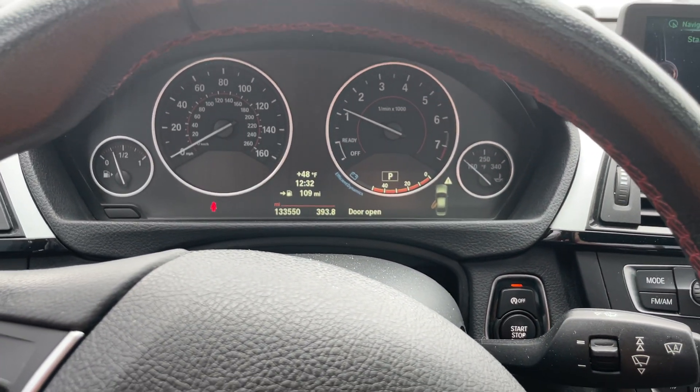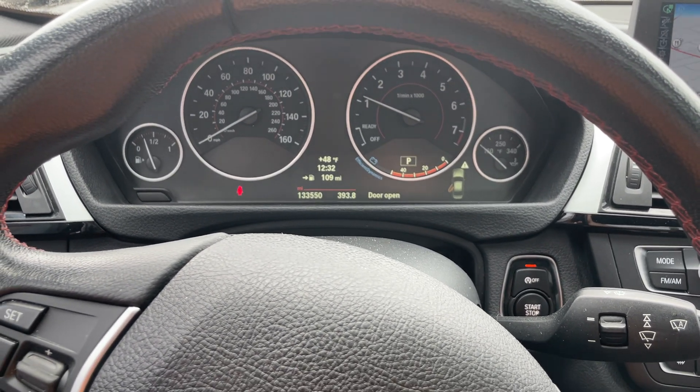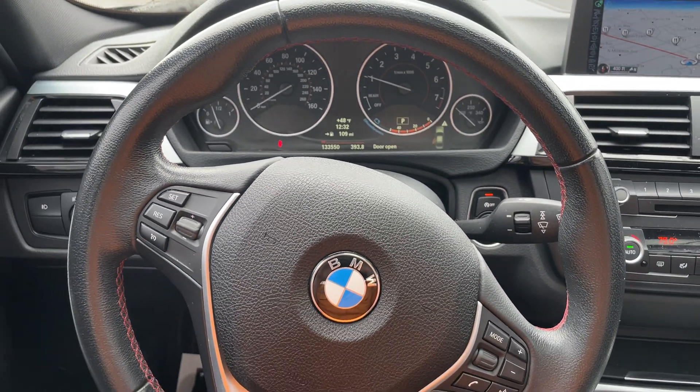Very nice car. Very economical. Very reliable. Give us a call today — this car is priced to sell and it'll be on our front row. 502-245-1410. Thank you.